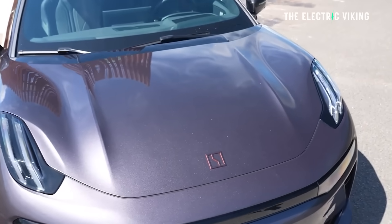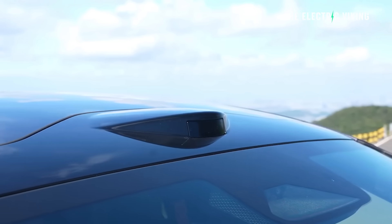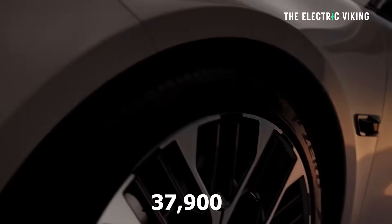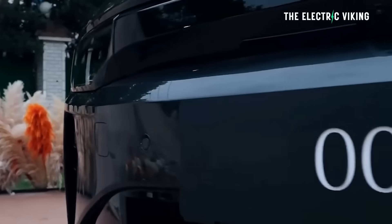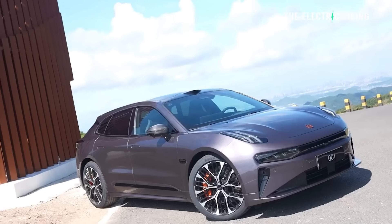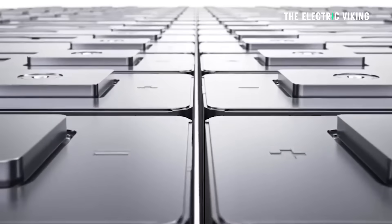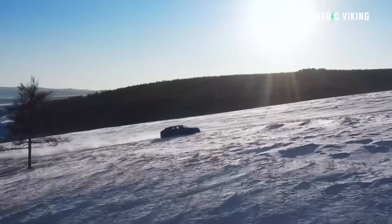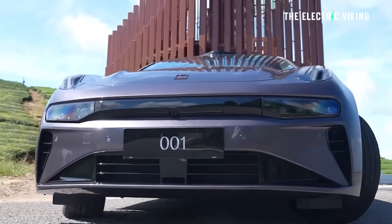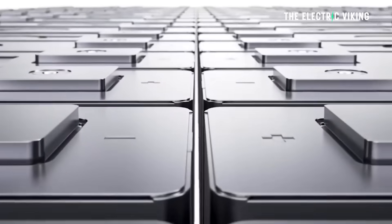The 2026 Zeekr 001 has 900-volt architecture and LiDAR, and it actually starts at a price of $37,900 — let's call it $38,000. The cheapest version at $38,000 gets a 95 kWh lithium iron phosphate battery with very high energy density. That energy density means it has basically the same efficiency and range numbers per kWh as the NMC version, which is really unusual. If you pay more, you can get the 103 kWh battery, which is from CATL as well.